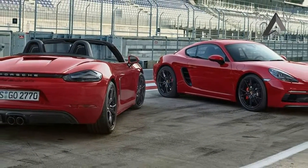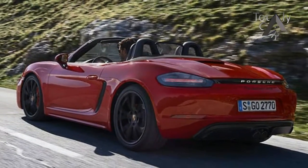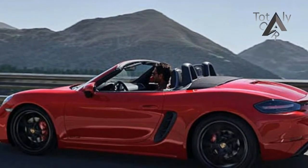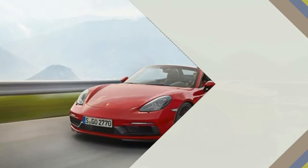Of course, a 6-speed manual will be available as well. On the inside, practically everything is covered in Alcantara, which depending on your perspective can be a good thing or a bad one. The GTS is outfitted with satin black wheels and other black exterior trim pieces to send the subtle message that this car is just a bit more serious than its siblings.